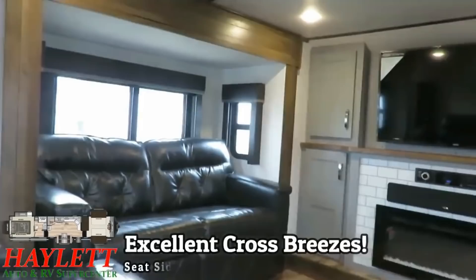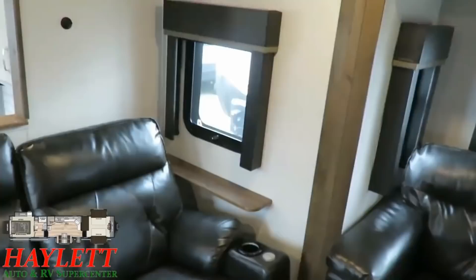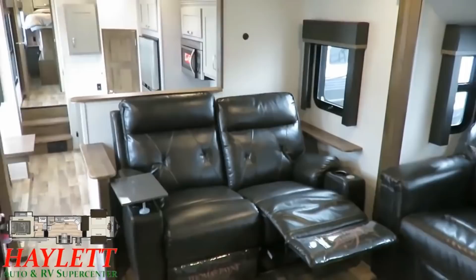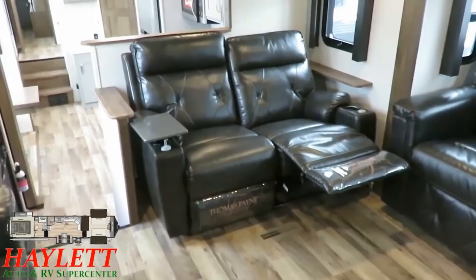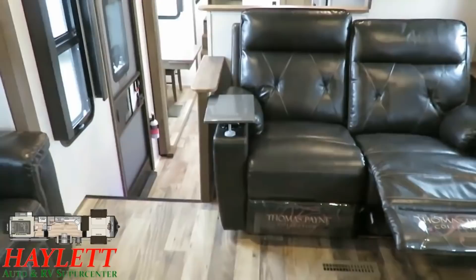All of those windows are going to open for airflow — you can get some great breezes through here. On both sides of the theater seating you have cross breeze windows as well. Down here we've got dual wall-hugging cinema seating recliner set up. It has heat and massage, and there's LED accent lighting under it. It also comes with a pair of easily removable swivel side stands, which is perfect if you always forget something — a place to set down your dinner plate.